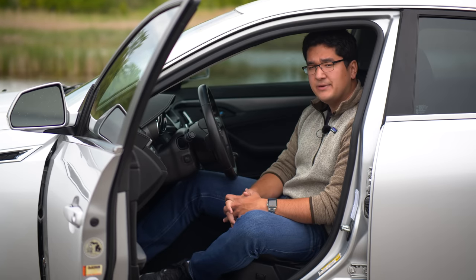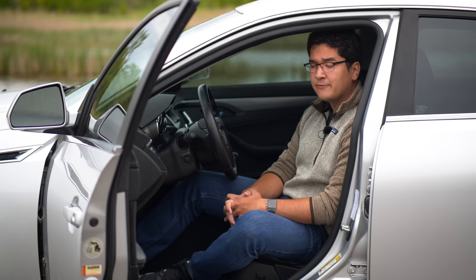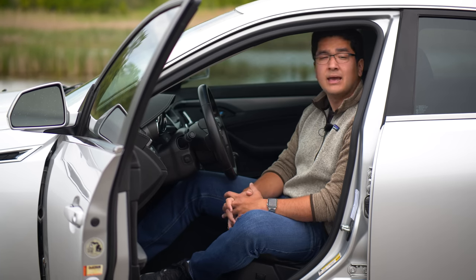The Cadillac CTS-V Gen 2 with a manual. You guys have been requesting this video for a long time, so sit back and enjoy.